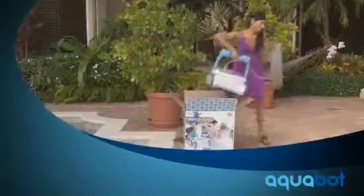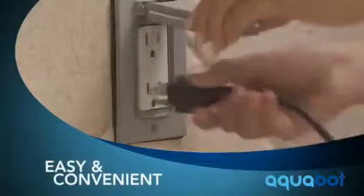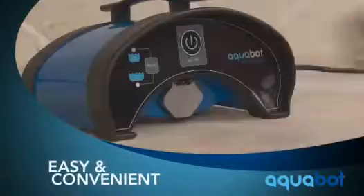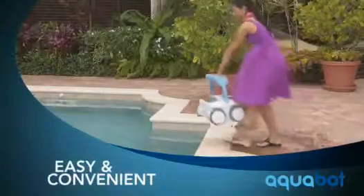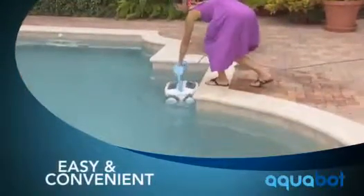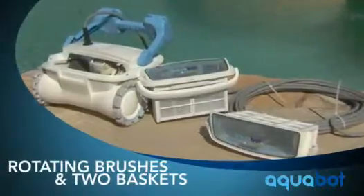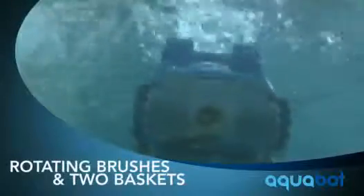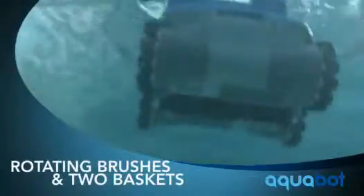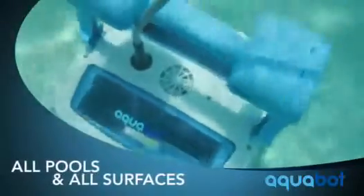Our robotic cleaners are designed with your convenience in mind. Just plug the power supply into a grounded outlet, plug the cleaner into the power supply, place the cleaner in your pool, and press a button. The Breeze 4WD features rotating brushes and two baskets, giving this bot the power to loosen up and capture stubborn dirt and debris.